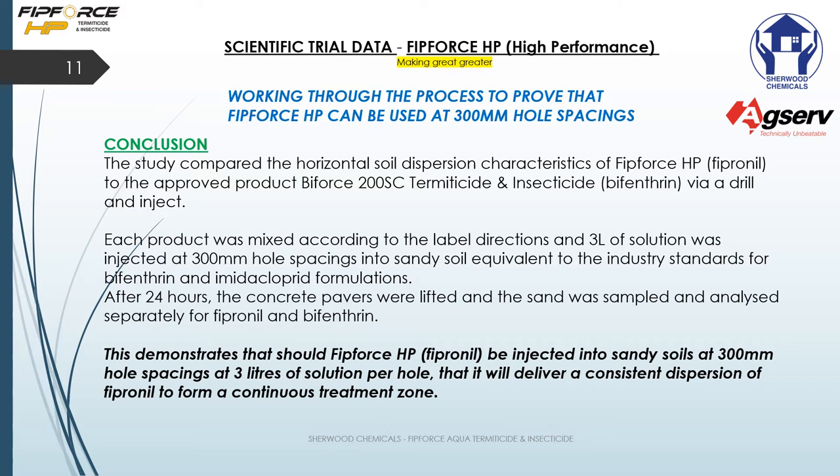In conclusion, the study compared the horizontal soil dispersion characteristics of FitForce HP to bifenthrin — Biforce 200 SC termiticide and insecticide. Each product was mixed according to label directions and three liters of solution was injected. After 24 hours the concrete pavers were lifted and the sand samples were analyzed. This demonstrated that FitForce HP injected into sandy soil at 300 millimeter hole spacings at three liters per solution would deliver consistent dispersion of fipronil to form a continuous treatment zone.